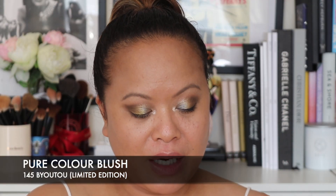This is the finished eye look. We're going to move on to the other thing that I picked up.